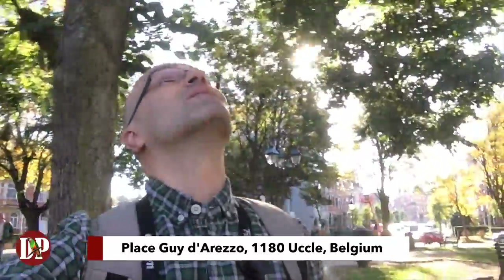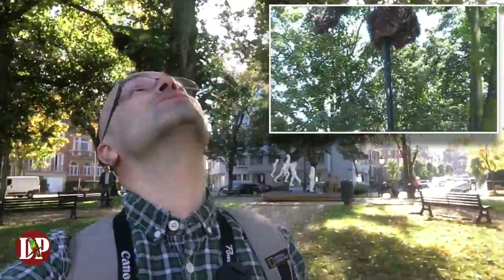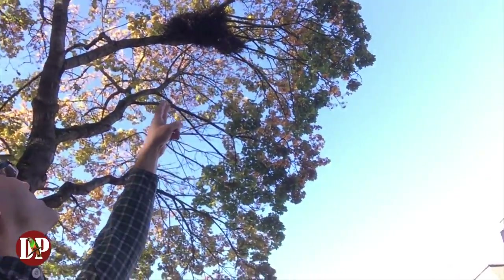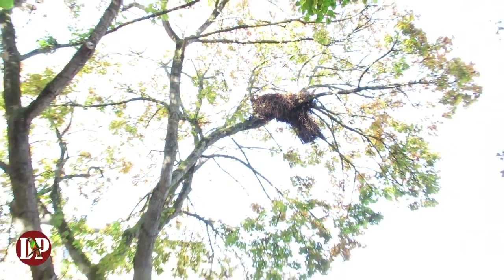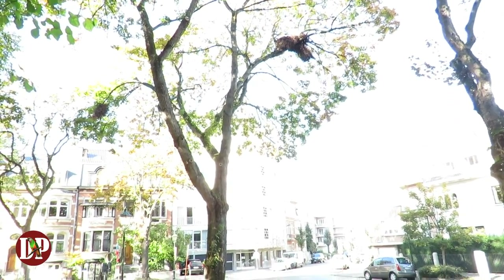There are larger nests around here. There used to be a metal platform, but the local council probably brought it down. Now they nest naturally in trees. This one is pretty large. Now I'm going to show you the nest nearest to the ground — a pretty large nest, very close to the ground, right here above me. You can see two nest entrances.